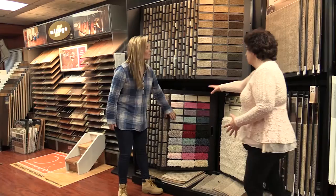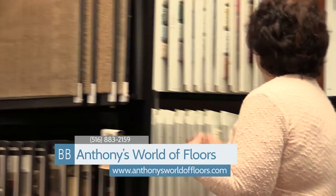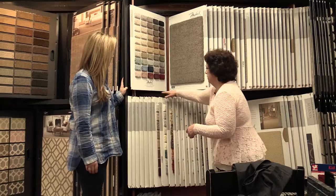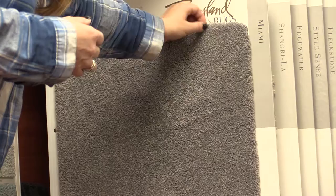You have shags, cut pile, tweed — plenty of options, patterns. What's most popular for a bedroom? My very best choice — my favorite is Miami. Feel that with the flat of your hand. It's really soft. There's a difference in the material and the way it's constructed. Really soft.